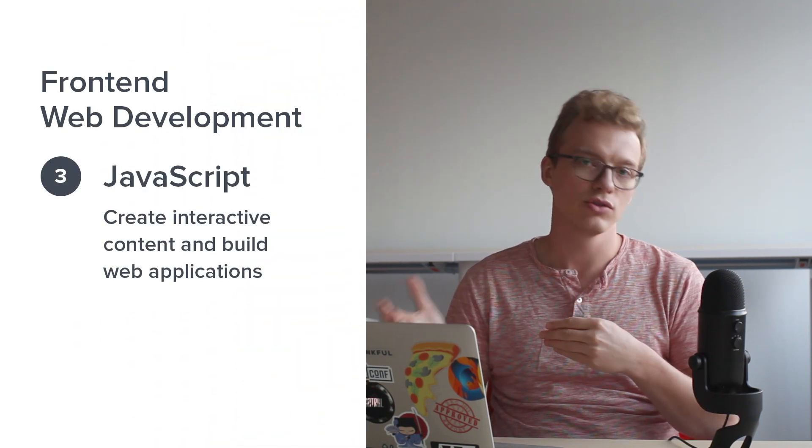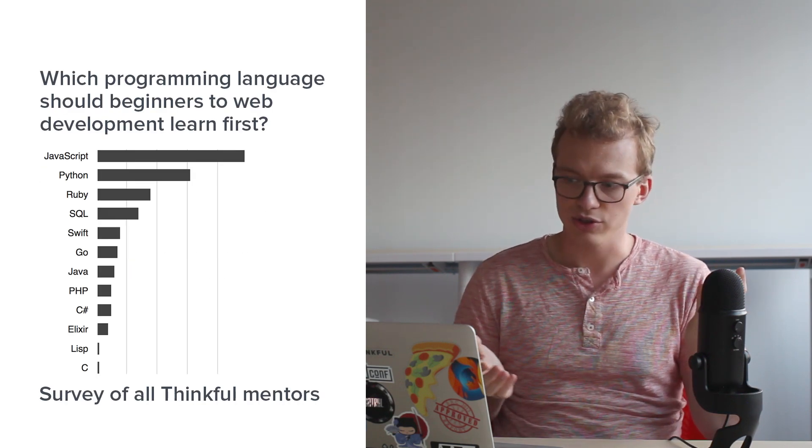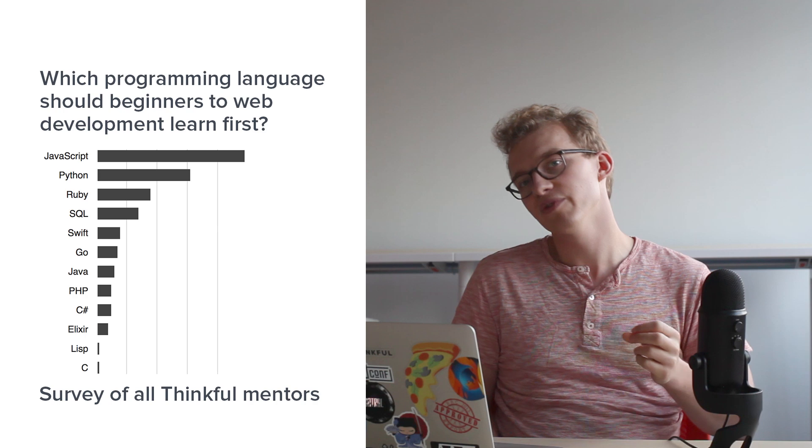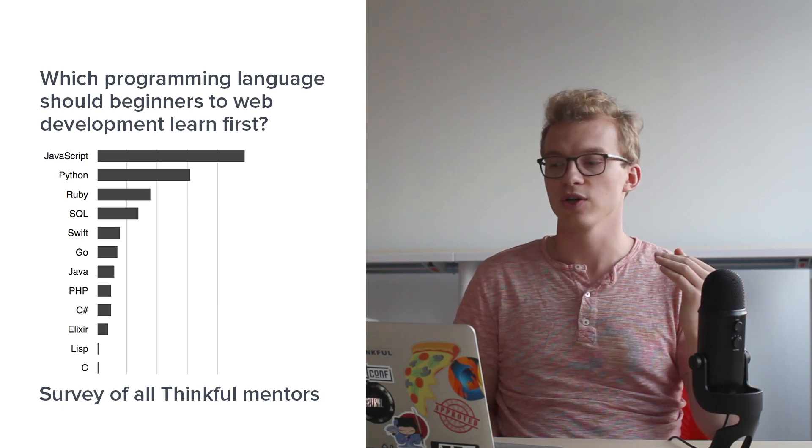Although HTML and CSS are not generic programming languages the way the other languages in this video are, they're still a great place to start learning to code. You'll learn a lot about syntax and start thinking like a programmer. For building actual functionality, your only choice on the front end is JavaScript — it lets you handle user input, pull in data from the server, and really do anything a browser can do. An informal survey of Thinkful's 300-strong mentor team overwhelmingly says that JavaScript is the language you should learn first.